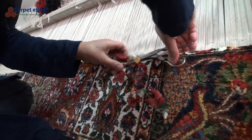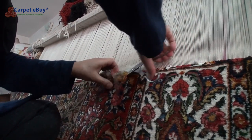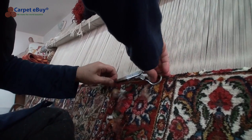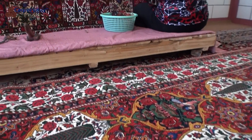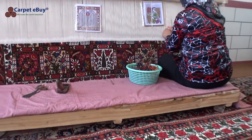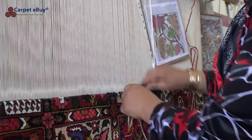A skilled weaver can do anywhere from 7,000 to 9,000 knots in a day. The knot density of nomadic rugs ranges from 90,000 to 120,000, and in the workshops they can reach 150,000 to 300,000 knots per square metre. To weave a rug of six square metres can take six to eight months for two skilled weavers.